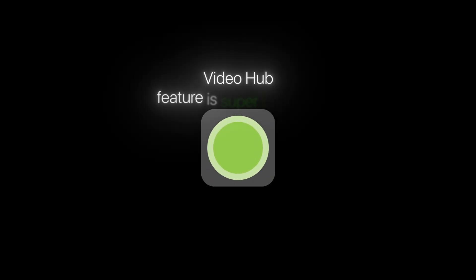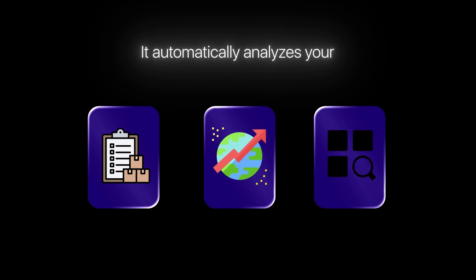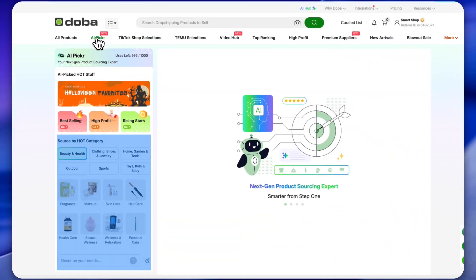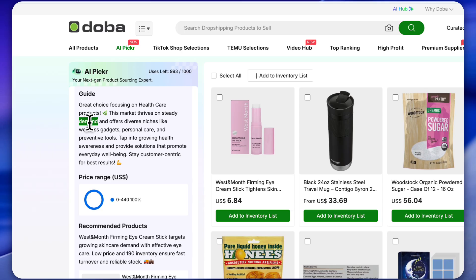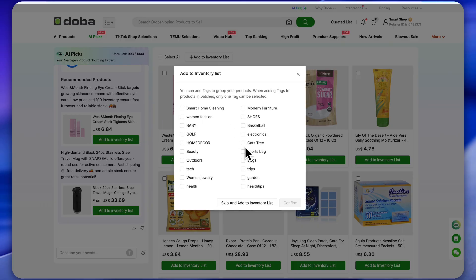So as you can see, Dova's Video Hub feature is super powerful. But that's not all. You can also try their AI Picker, which is another incredible tool. It automatically analyzes your inventory history, current trends and categories, and then recommends hot selling products for you. Just head over to the AI Picker section. On the left side, you'll see different product categories. Let's say we choose healthcare — the AI bot first gives us a short explanation, like why healthcare products are such a great choice right now and whether the demand is high. Then it recommends specific products that have high potential, free shipping, low prices, and fast delivery within two to three days. And finally, you can simply pick any of those products and add them directly to your inventory list. Easy as that.